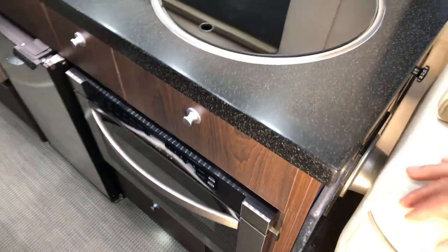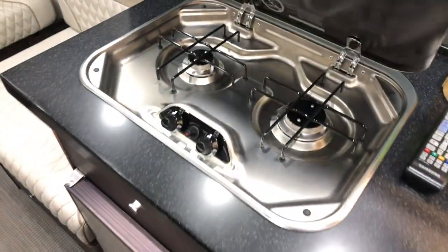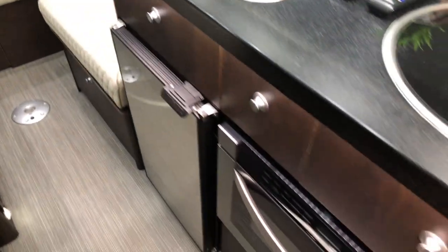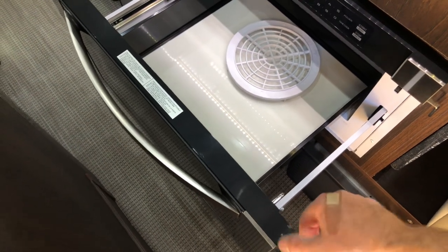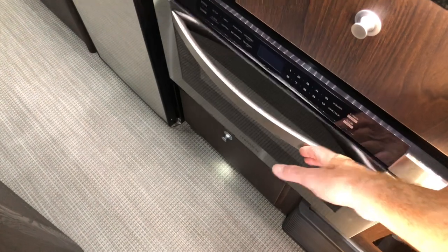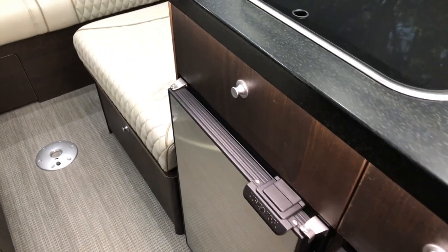Corian countertop. I don't think this unit's been used much — the sewage system hasn't been used. It doesn't look like anyone's ever cooked in here. This thing is just like new. It's got a top-loading microwave. When it's hooked up, this is a power door — it opens by itself. It's got your refrigerator with a little freezer on the top.